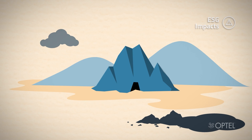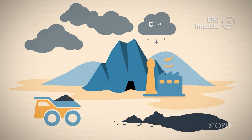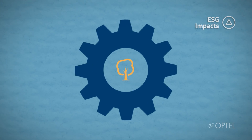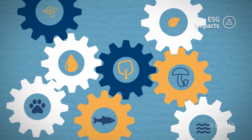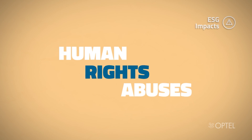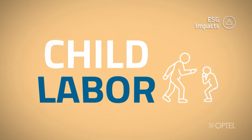Greenhouse gas emissions and unchecked mining waste from conventional mining and mineral processing activities to battery manufacturing, loss of biodiversity, water pollution and depletion, air pollution and water contamination.